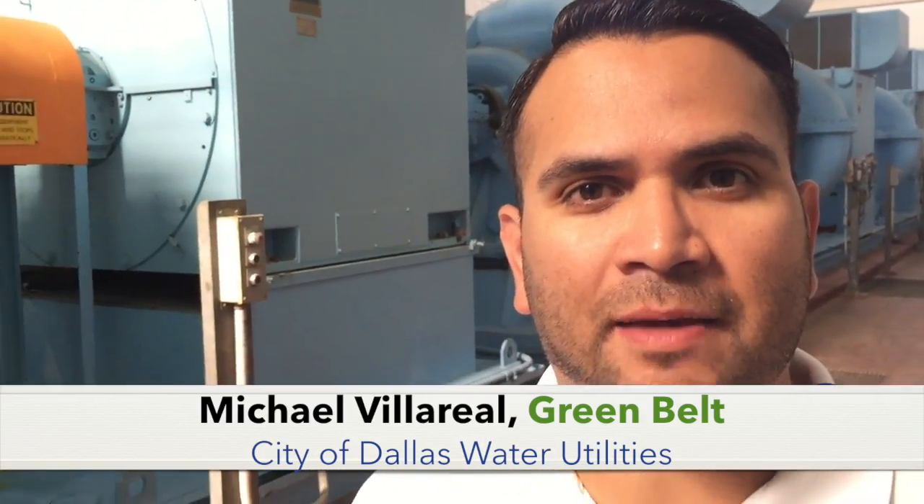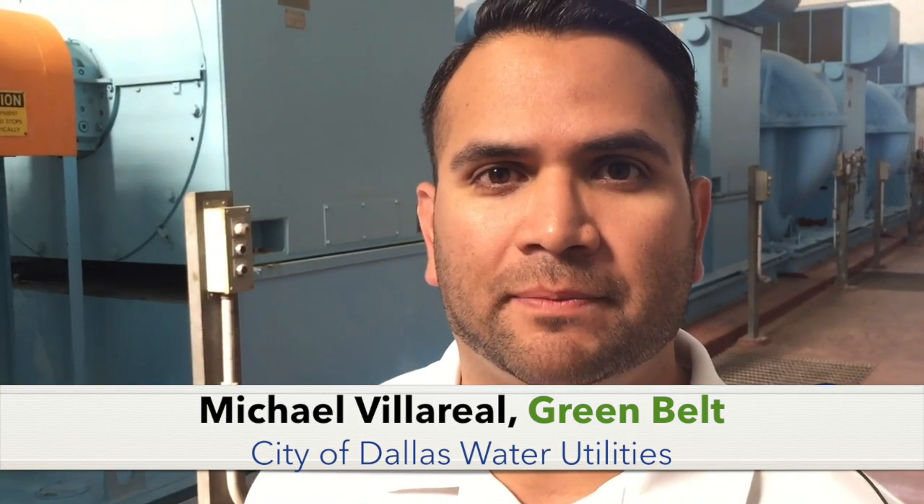My name is Michael Valoreal. I am the supervisor for the PDM and special testing program for the Pumping Division for the City of Dalek Water Utilities.